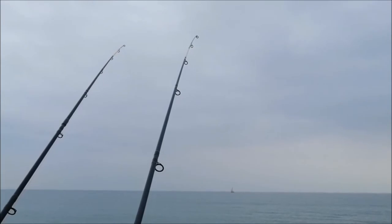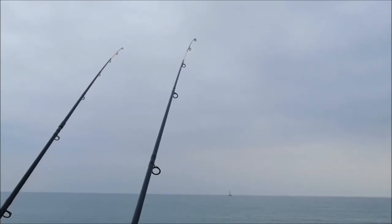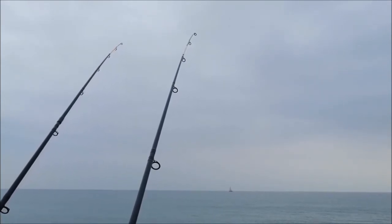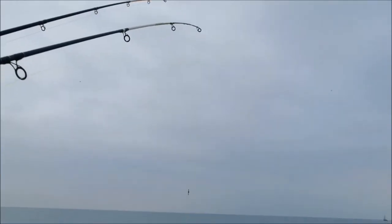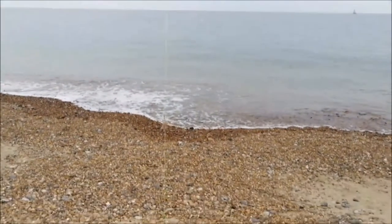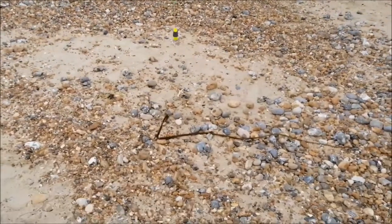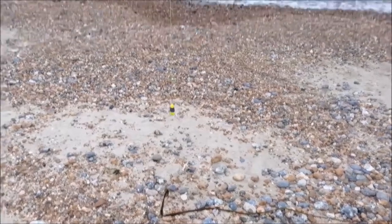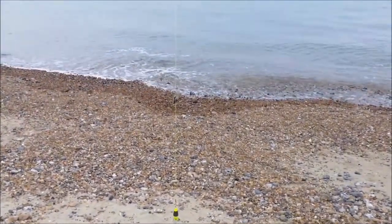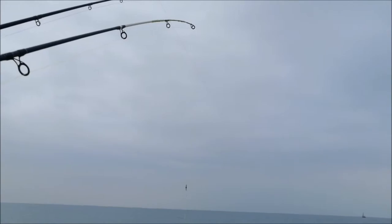Keep getting knocks on the right-hand rod — little rattles. I'll take it in and have a look. That's the bigger bait. I've been stripped — a big chunk of weed, but that was definitely a bite. The bait's been munched up as well. Time to re-bait and cast straight back out again.